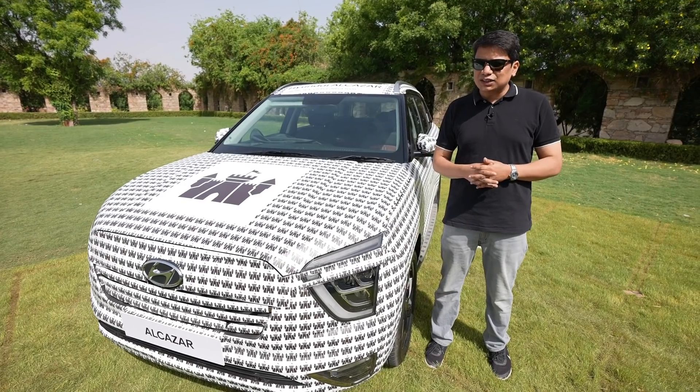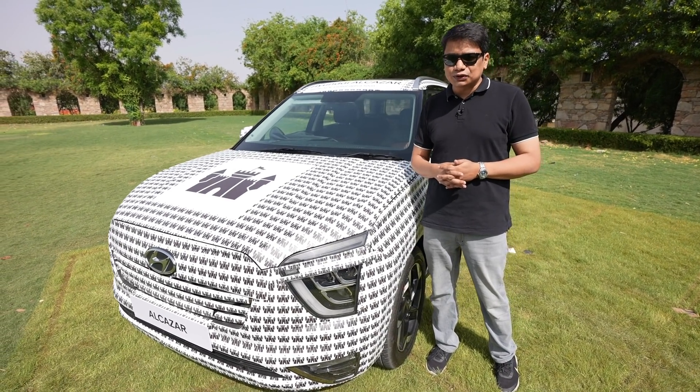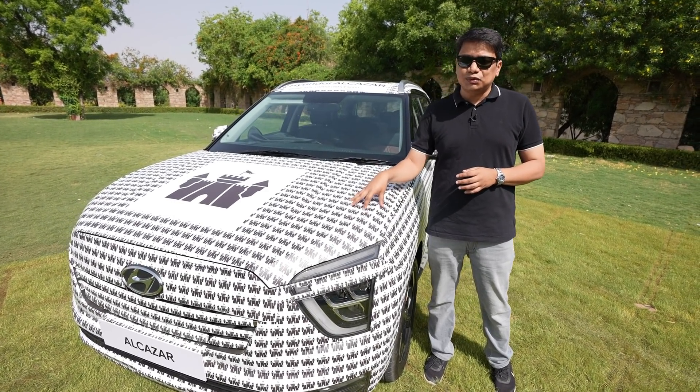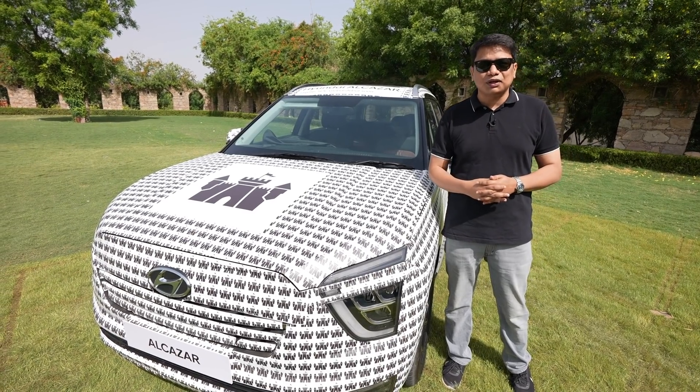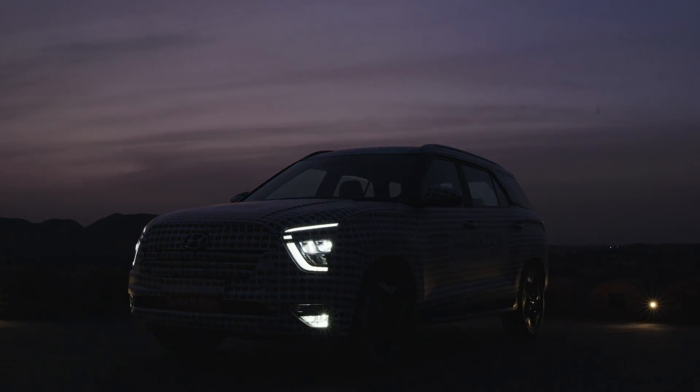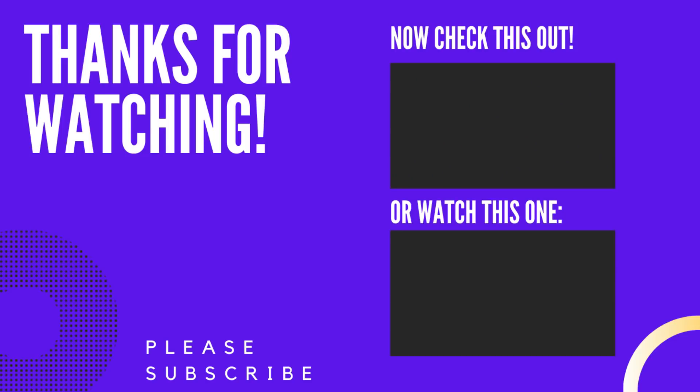Will this car find as much success as the Creta has found? Well, based on my small drive, I think Hyundai has got it spot-on with this car, and I think it's going to be another game changer in the premium SUV segment. Anyway, it's bye for now, and I'll see you in the next one.